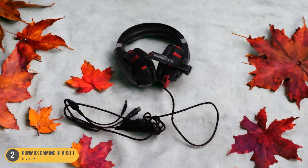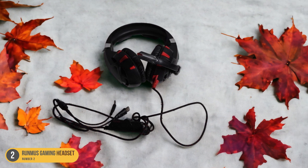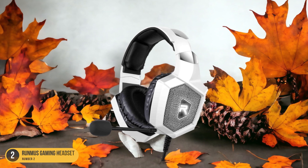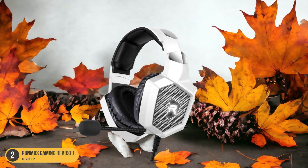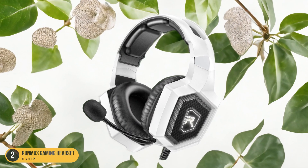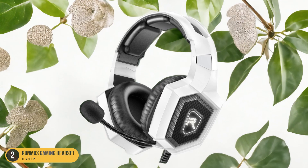The RUMIS headset's durable construction and tangle-free braided cable enhance its longevity, making it a reliable companion for intense gaming sessions. Additionally, the headset's sleek design and RGB lighting add a touch of style to your gaming setup, creating an immersive atmosphere.